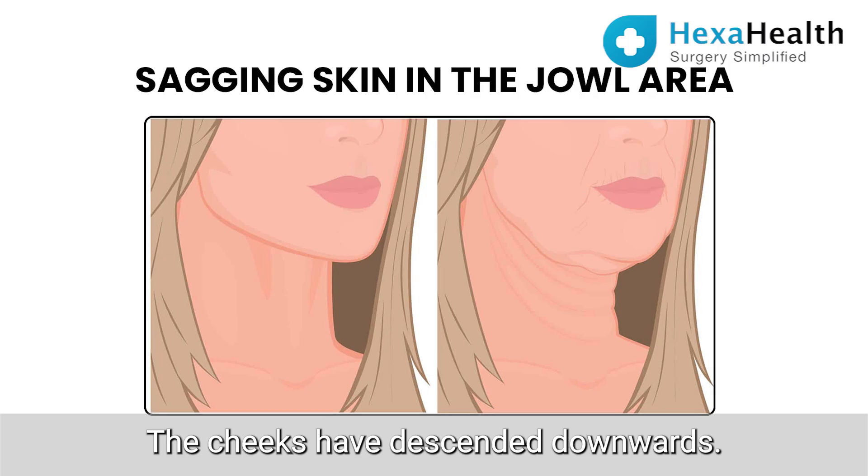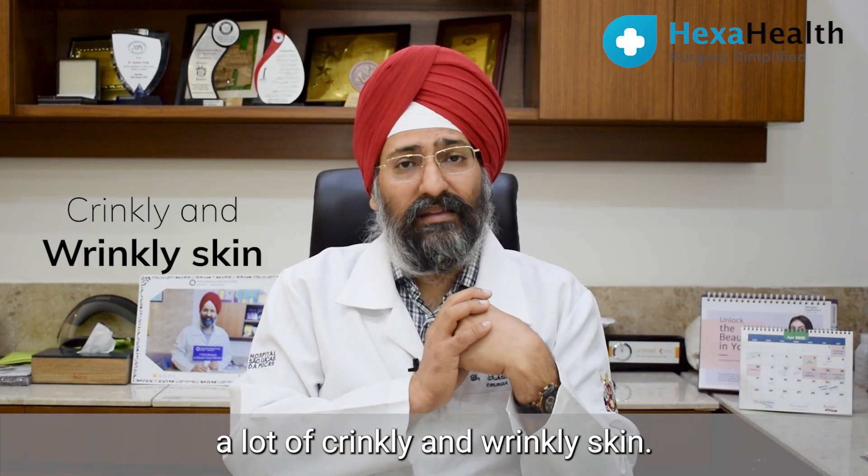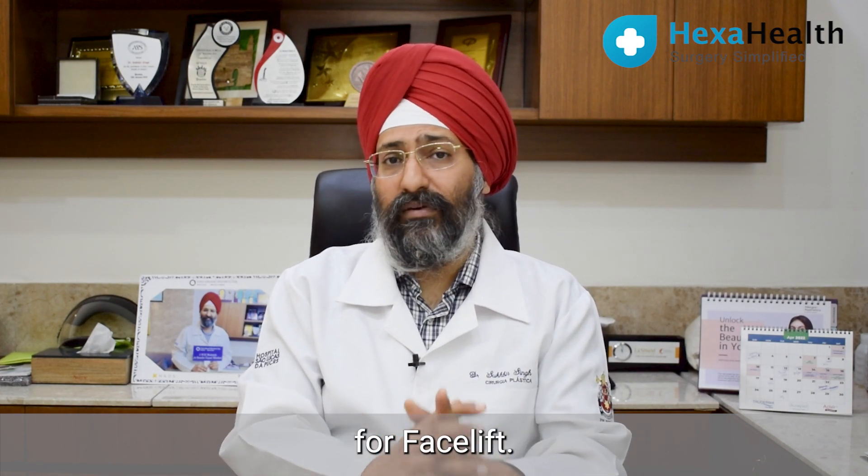The cheeks have descended downwards, the neck is showing too much descent and a lot of crinkly and wrinkly skin — then yes, you are a right candidate for Facelift.